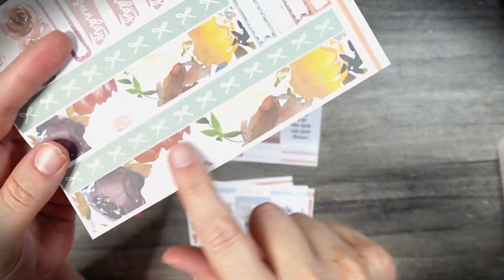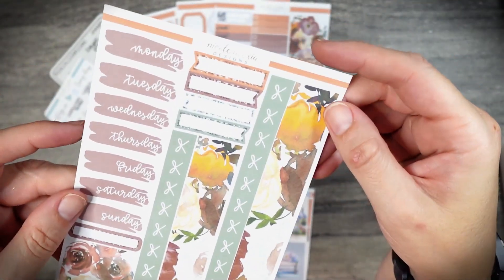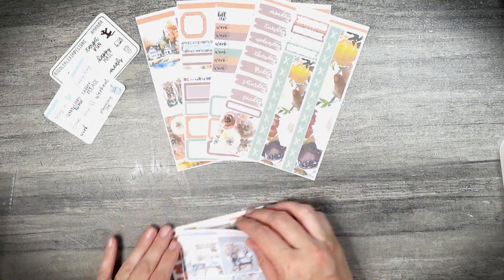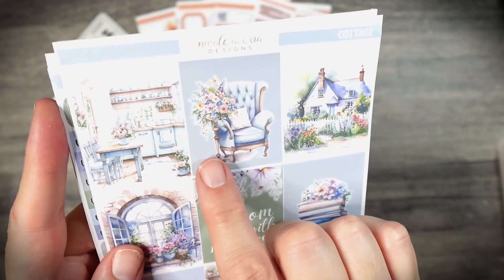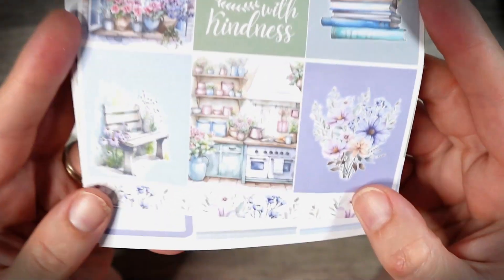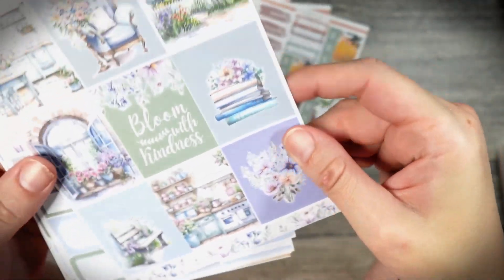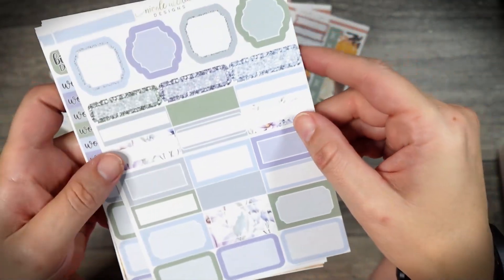I always get the four-page mini kit, and that one comes with the bottom washi, the top washi, date headers, and a ton of functional stuff — it's everything that I need in this size kit. I also grabbed this additional kit called Cottage. It kind of gave me spring vibes. It says 'bloom with kindness' and it's purples, pinks, and light periwinkle blues. There's this washi strip at the bottom that I always love to use, and then of course all of the boxes, headers, and functionals.